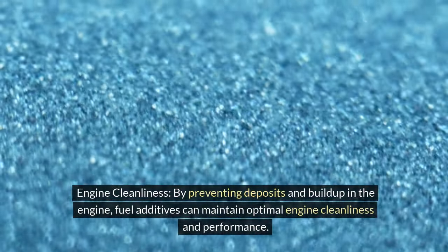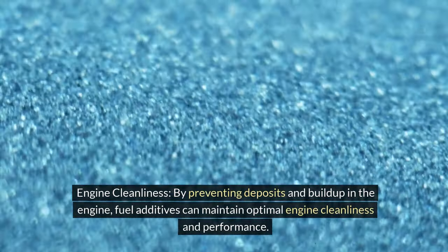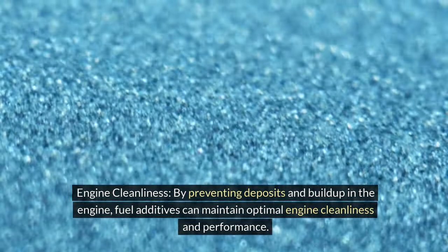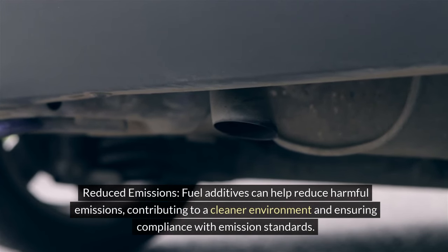Engine cleanliness: By preventing deposits and buildup in the engine, fuel additives can maintain optimal engine cleanliness and performance. Reduced emissions: Fuel additives can help reduce harmful emissions, contributing to a cleaner environment and ensuring compliance with emission standards.